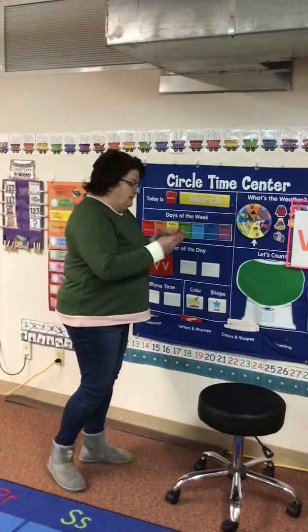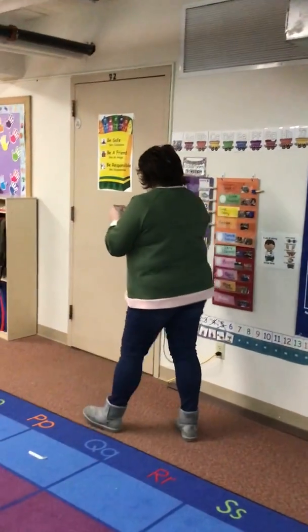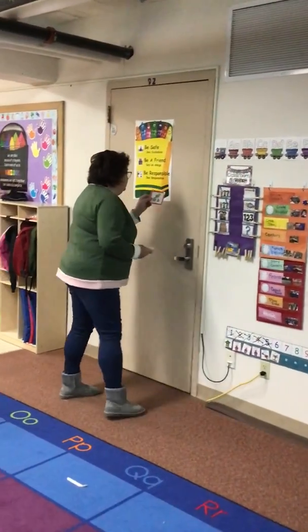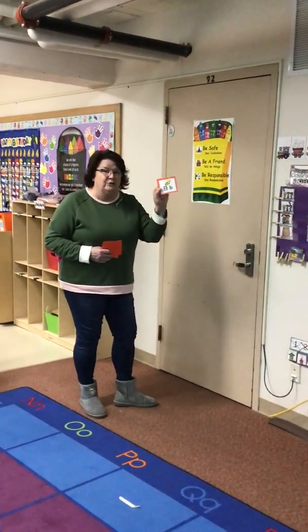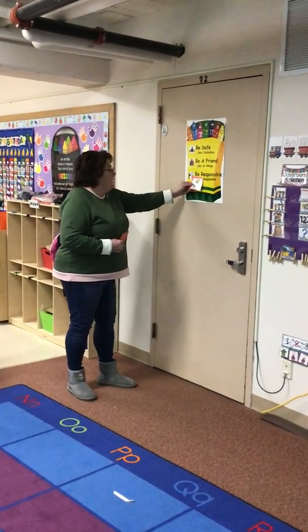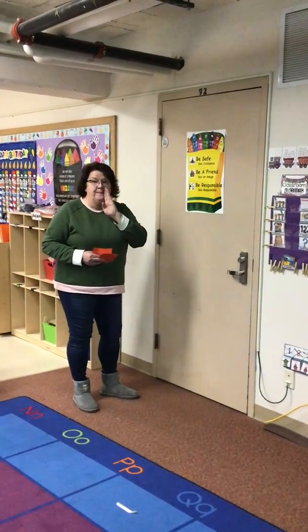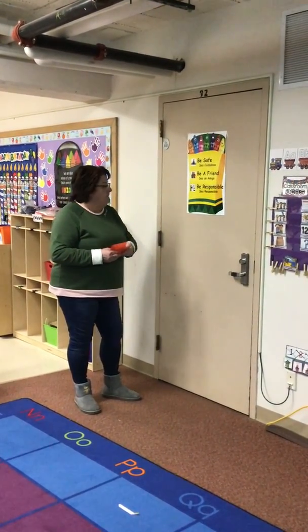Here's the letter T. I'm going to look for another letter. Oh, I see — here's a letter B. I'm going to look for a letter B. The letter B says b, b, b.